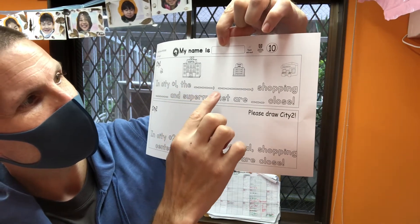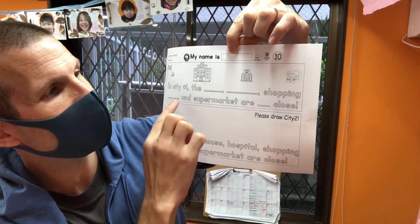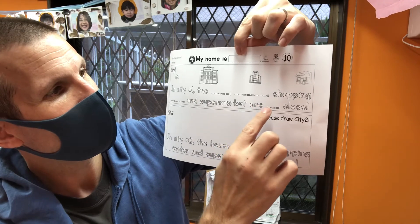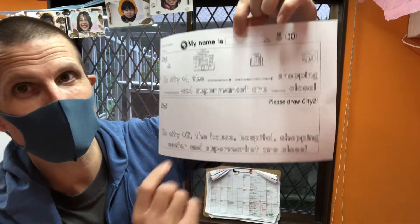Number ten — even more challenging. City one, city two. In city number one, the hospital, the house, shopping center, and supermarket are not close. But here in city two they're close. You have to draw your picture of this one.